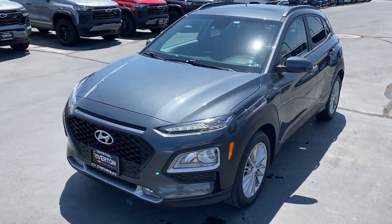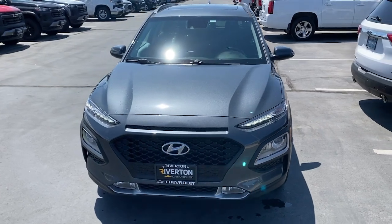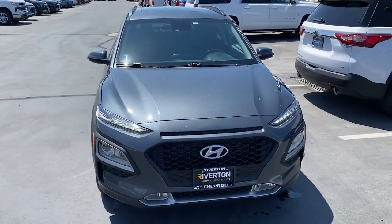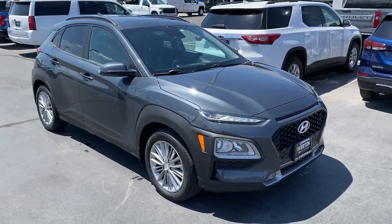You're gonna love the 2020 Hyundai Kona. With less than 40,000 miles on the odometer, this vehicle stands out from the rest. Every drive is fun and fresh in this agile and versatile Kona.